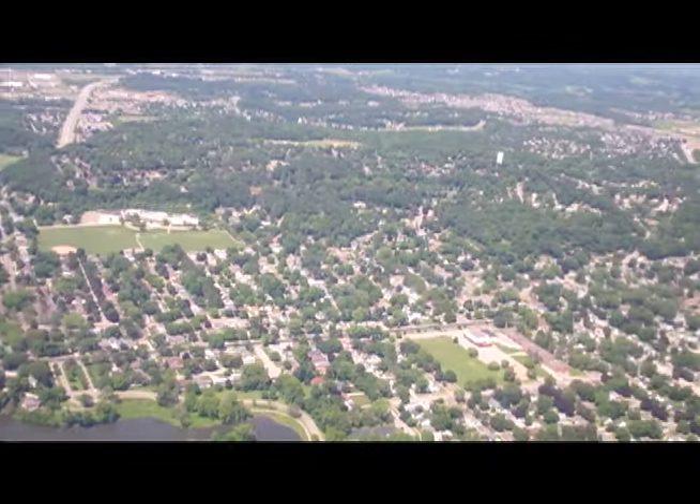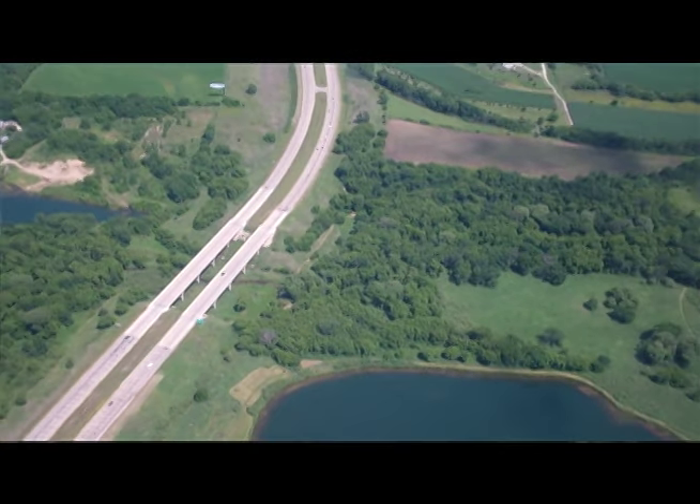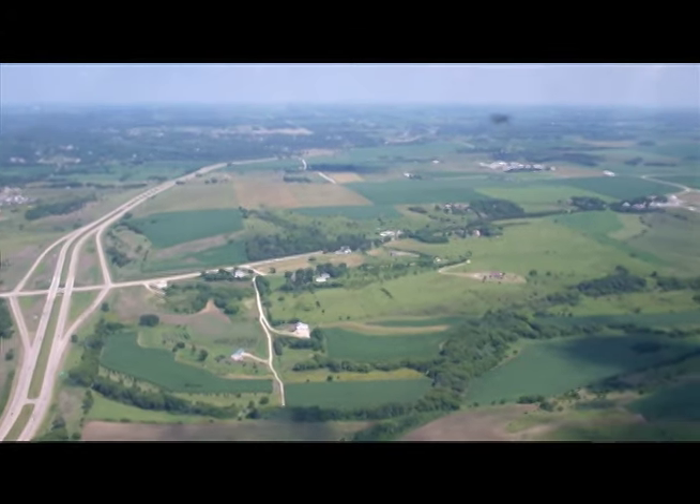Are you just doing it today, or will there be other days? We're going to be here all weekend — Thursday, Friday, Saturday, Sunday, 9 to 5 every day. No reservations, just come on out. We'll get you on the next flight going out. We try to do two flights per hour.